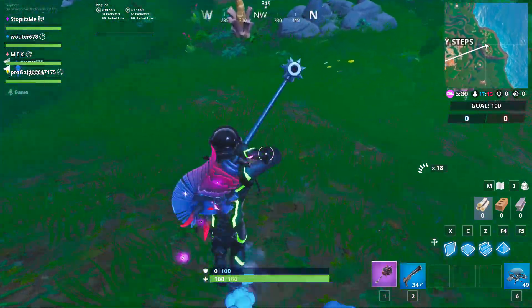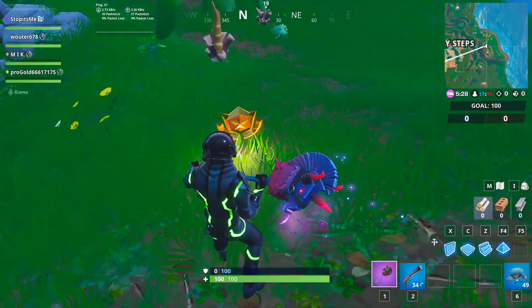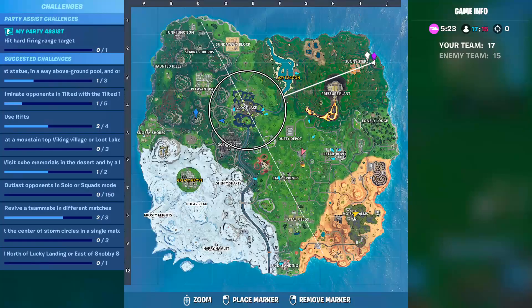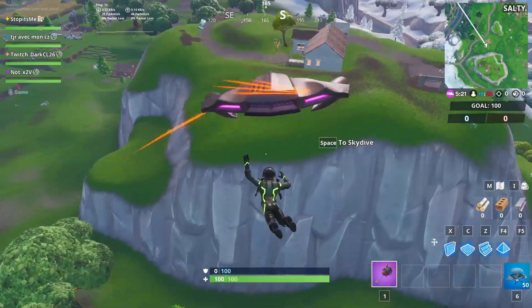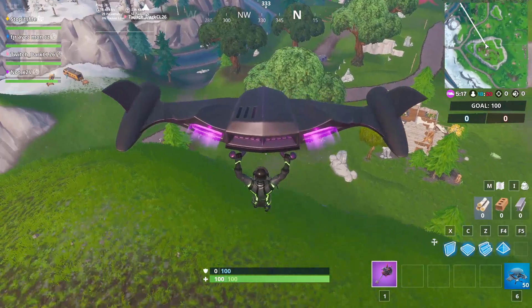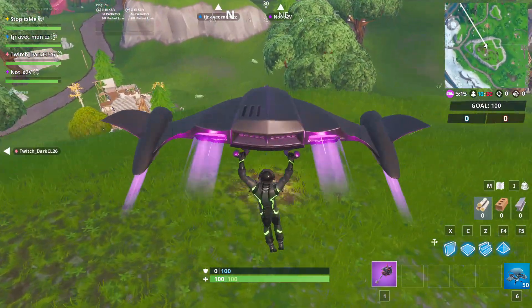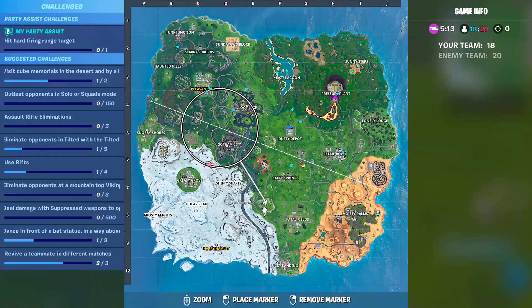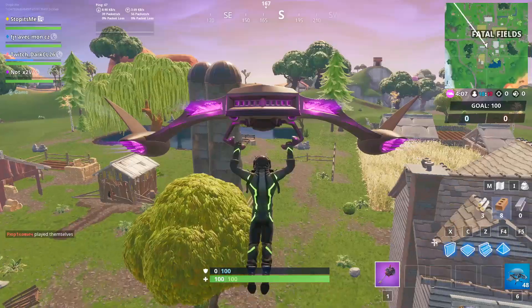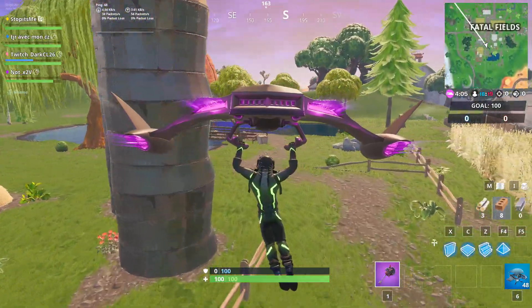...very near from Sunny Steps, yeah, here. Remember, you must finish the limited time challenges of each week so you can see them. If you didn't finish the limited time challenges of each week, you will not see the secret battle star of that week. And here is number 5. Then let's go for number 6.